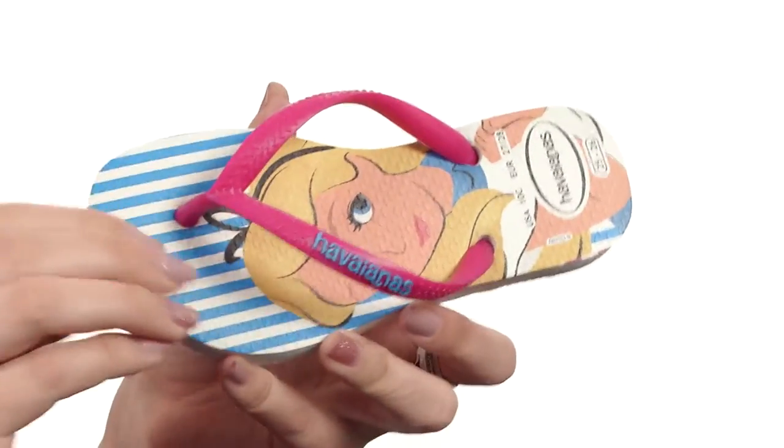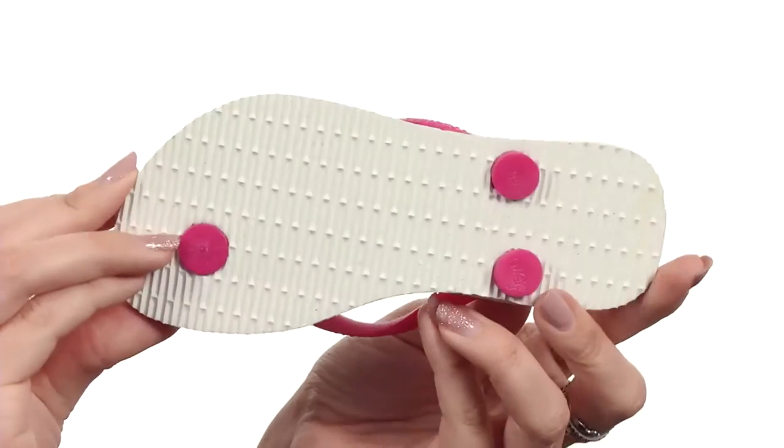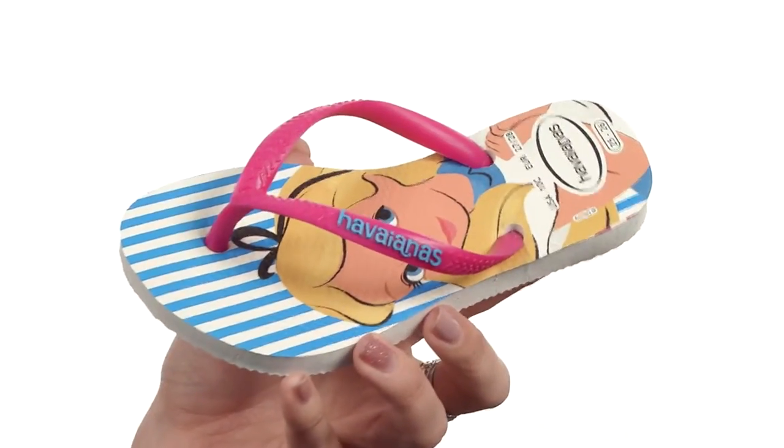you've got nice cushioning in the textured rice pattern footbed with a beautiful picture of Alice there. It's nice and flexible and it's all on top of a durable rubber outsole. Add to your curious mind with a curious gal on your feet from Havianna's Kids.